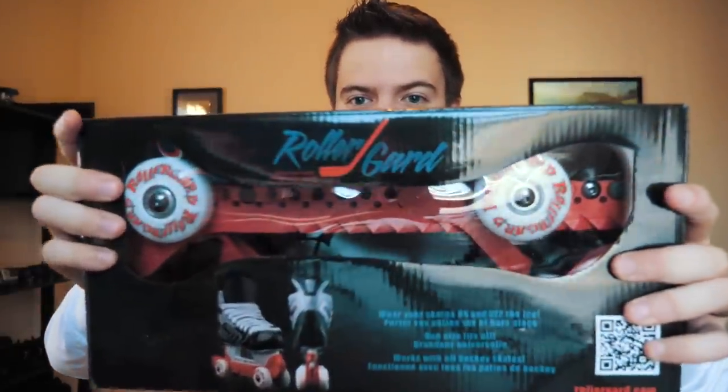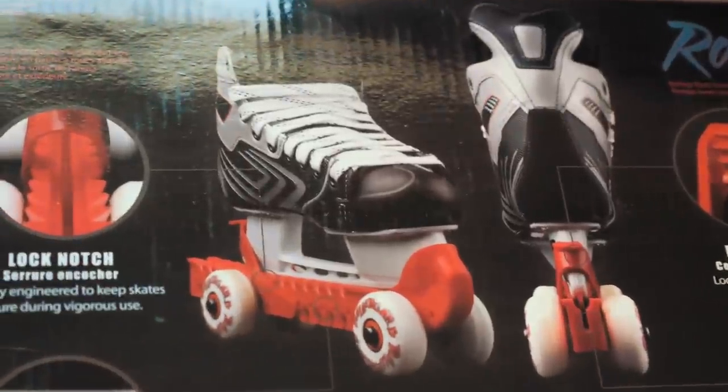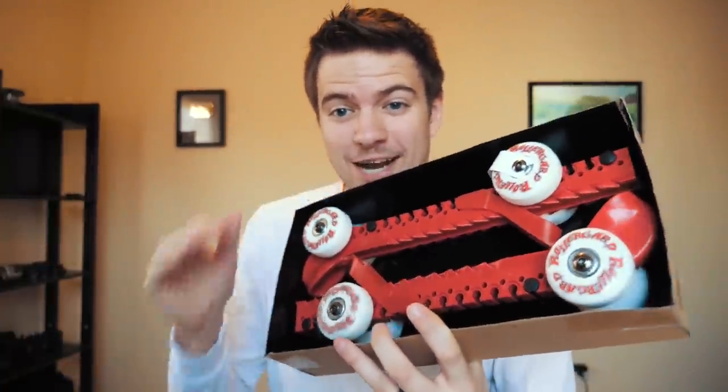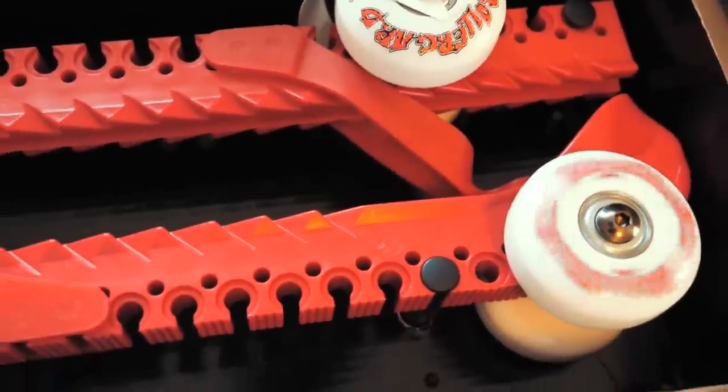All right, enough is enough. They clearly have a big marketing budget, but will the product hold up? Let's go ahead and pop this box open and see what's inside. It's like Christmas morning all over again. We have the Roller Guard skate guards. Looking at the box, it actually doesn't look that bad — it says 'wear your skates on and off the ice,' 'one size fits all,' and 'works well with all hockey skates.' My first impression is this is a lot sturdier than I thought. I thought I was gonna step on these things and they'd instantly snap, but no — this is really tough plastic.